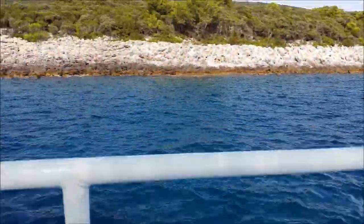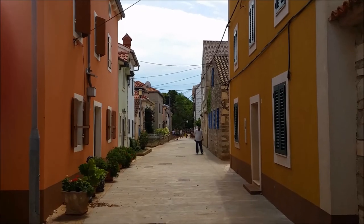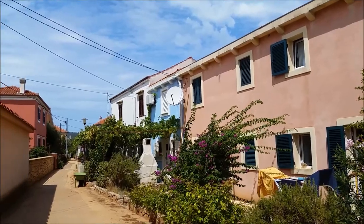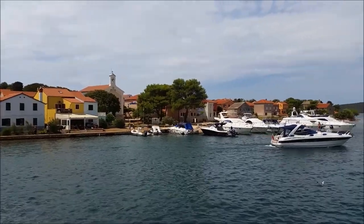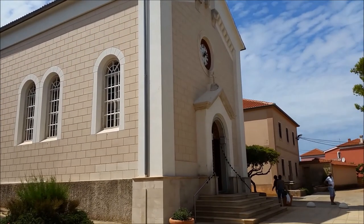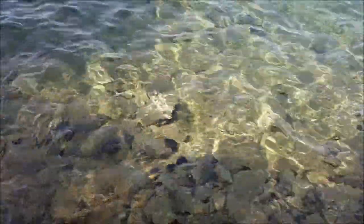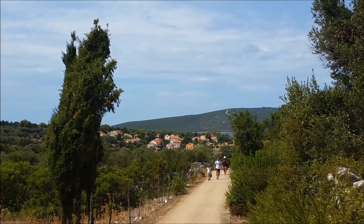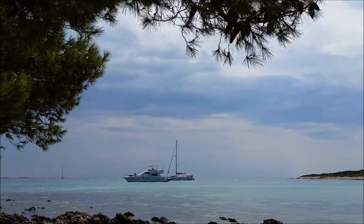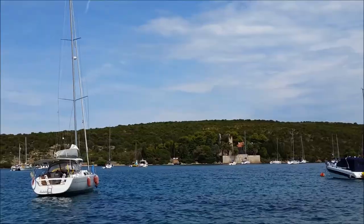Daily excursion boats can take you to places like Ilovik island, which is often nicknamed the island of flowers. You'll spot many front yards and houses adorned with bougainvillea and oleander in various colors. The only village on the island is also called Ilovik and its population is only 85. It's a quiet place with no cars, but there are a few restaurants and several secluded beaches there. In summer the island's population often doubles or triples in size when the expatriates return home for vacation. Many of them live in the New York, Long Island area, where they even have a club called Ilovik Social Club.